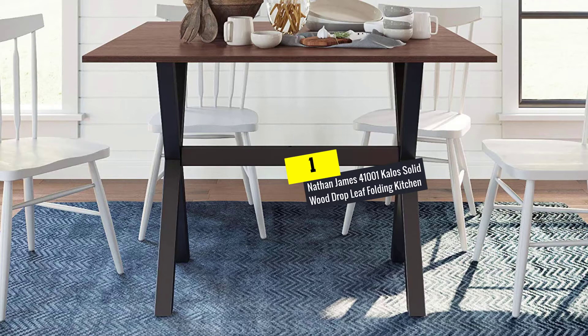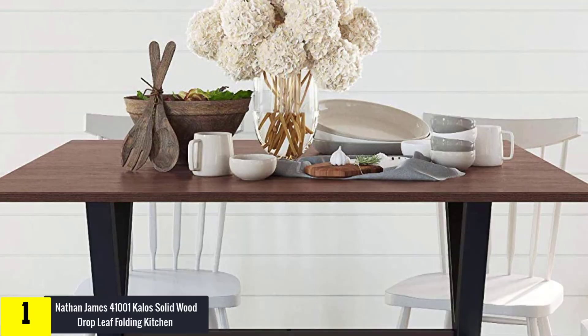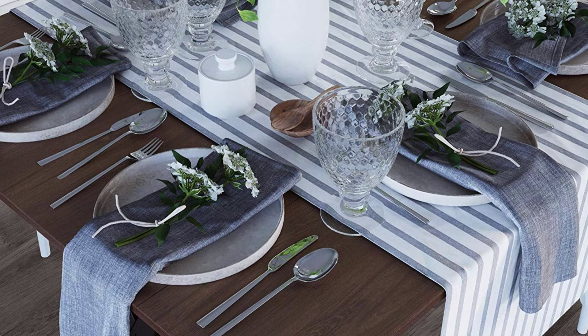And finally, at number 1 we have the Nathan James 41001 Kalos solid wood drop leaf folding kitchen table. This is an amazing table as it is designed with an extension mechanism to accommodate the number of people available for seating. When both leaves of this product are added, the table can provide seating for up to six people. If your space is limited, this is the ideal table for you, as it is great for small spaces and apartments. You can easily collapse the leaves after use to save space and store flush against the wall.